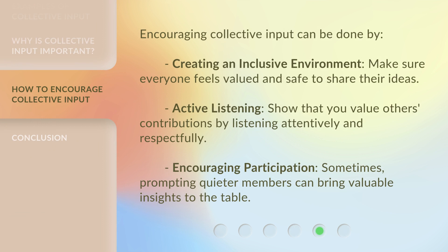Encouraging collective input can be done by creating an inclusive environment — make sure everyone feels valued and safe to share their ideas. Practice active listening by showing that you value others' contributions by listening attentively and respectfully. Encourage participation, as prompting quieter members can bring valuable insights to the table.